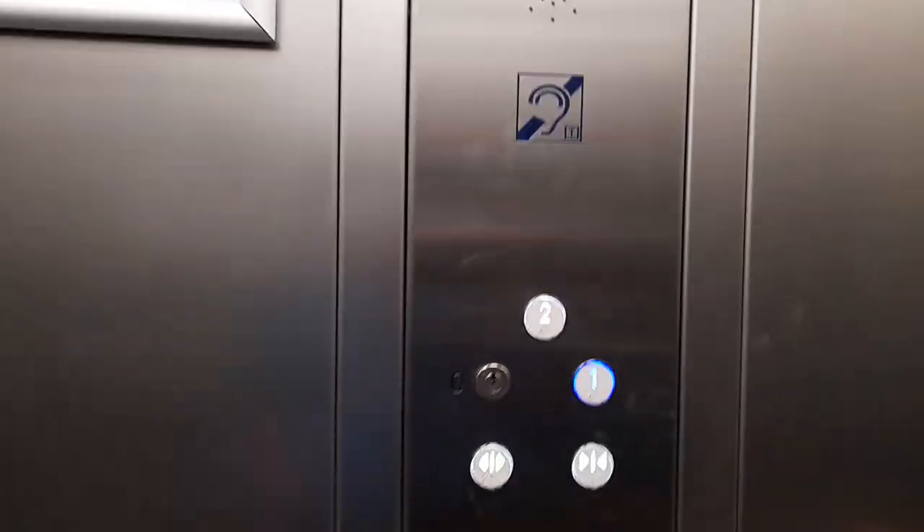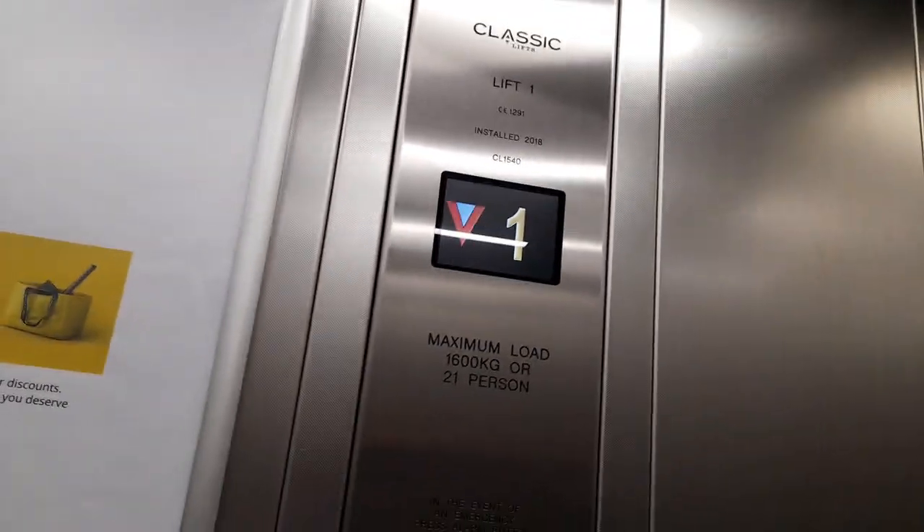I don't know which doors it's going to be. First floor. Doors opening — the doors are open.